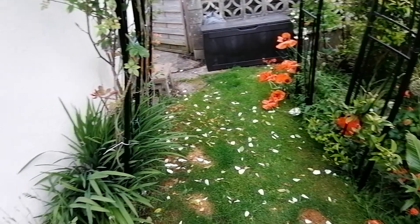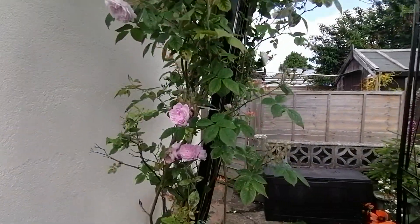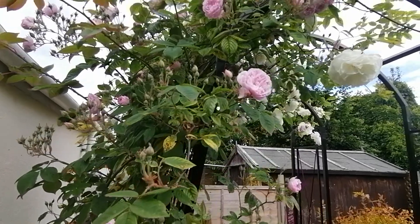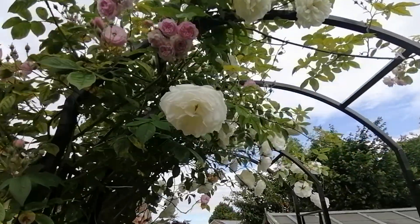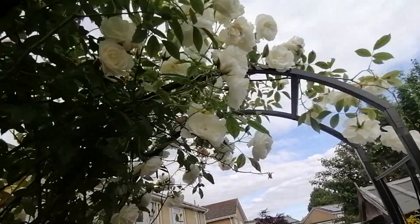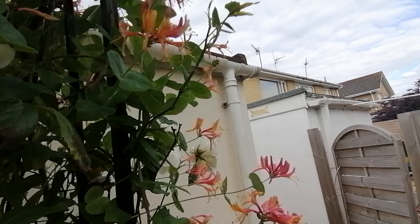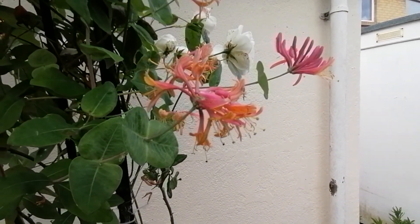Over here is my rose arch. This rose is called Laura — it's a little climbing rose and smells absolutely amazing for a tiny flower. I also have a white one on here, but I'm not really sure what it was called. Last year I planted a honeysuckle, which I really like because it's got all the different colours in it, and I think that looks quite tropical as well.